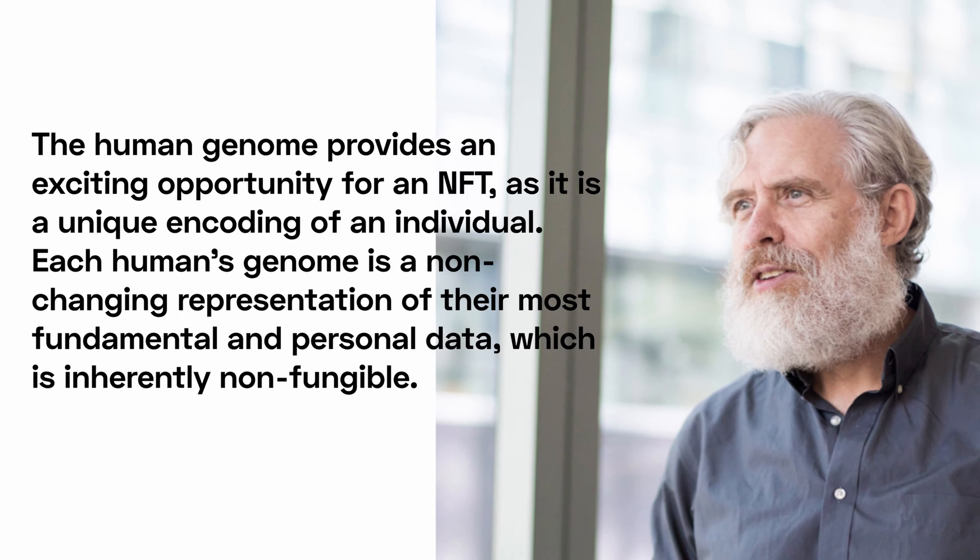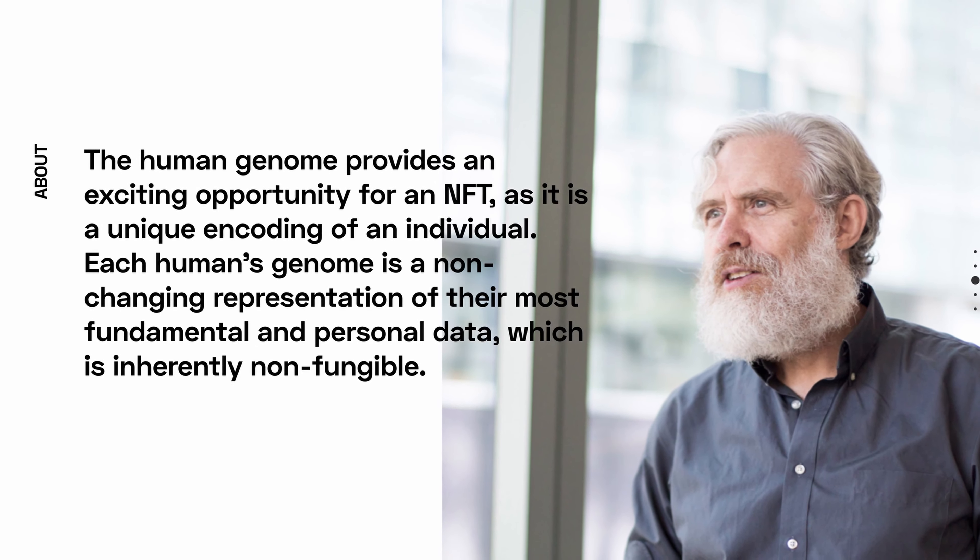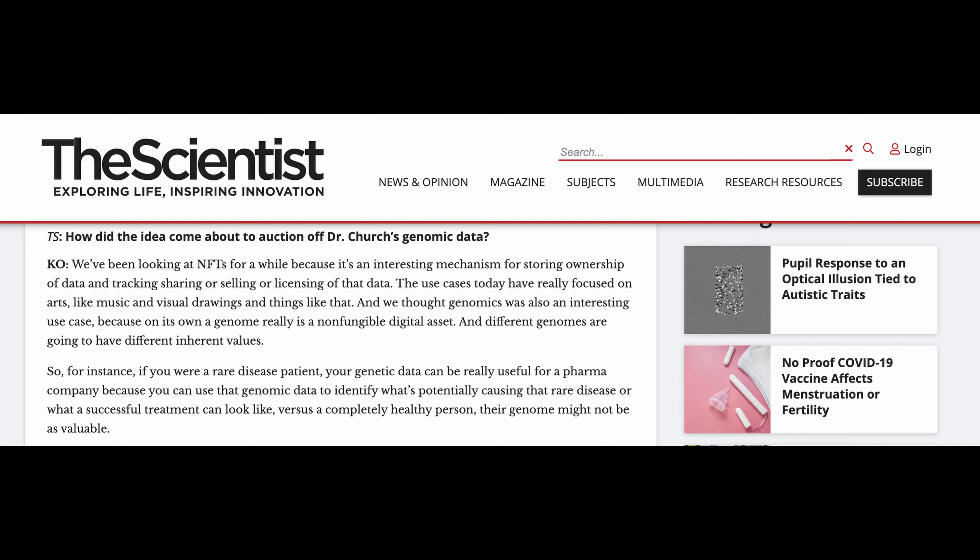The idea behind this is that each human's genome is a non-changing representation of their most fundamental and personal data, which is in itself non-fungible. Nebula co-founder Kamal Obbad said that patients with a rare disease may be able to exchange their genome sequence with pharma companies for higher value than healthy patients, because it could potentially unveil what is causing that disease and how a treatment would look like.